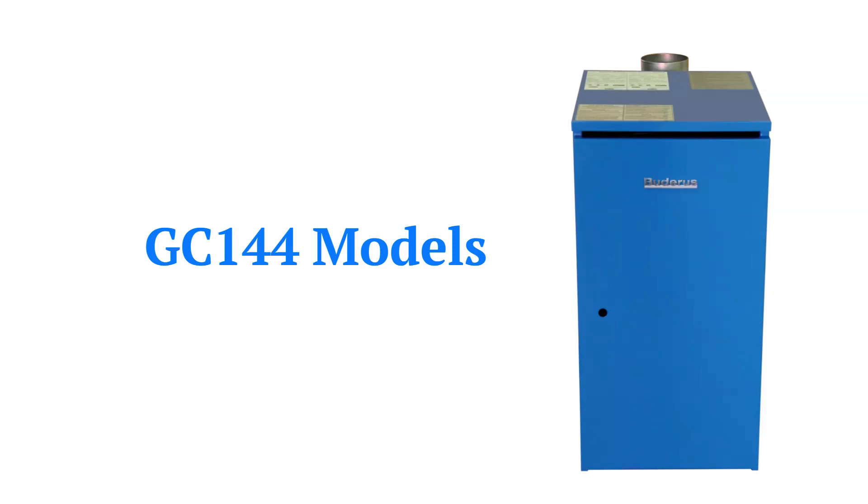They have silicon-injected cast-iron heat exchangers with a very good warranty, which are better at resisting corrosion, and durable stainless steel pre-mix burners.